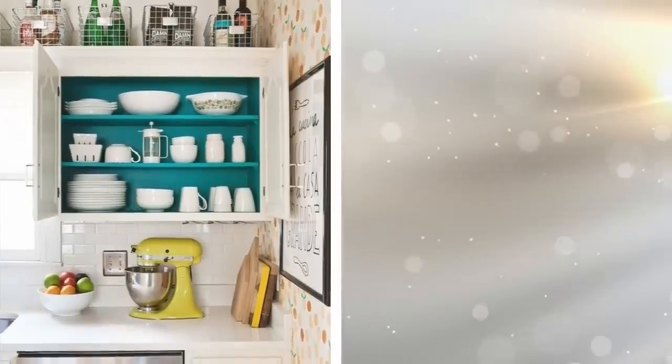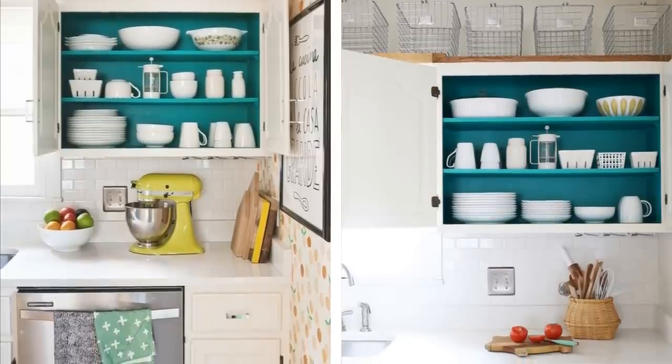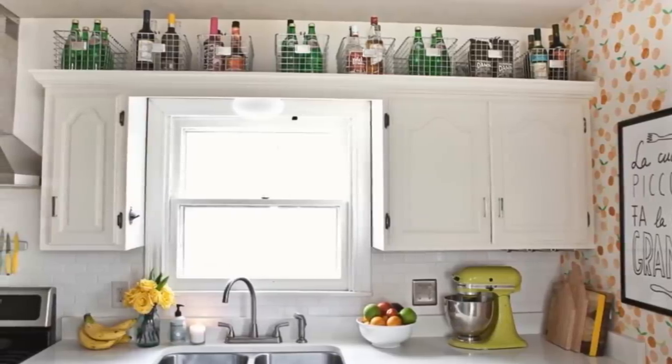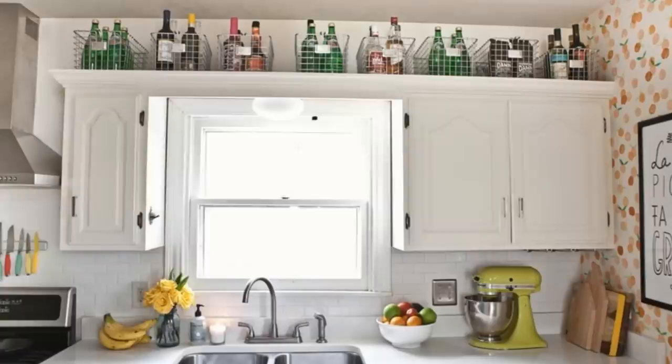Tip 17. If you have room on top of your cabinets, such as a space between the cabinets and the ceiling, utilize that. Get some baskets of your choosing, store items in them, and tuck them into that space for more room. While you could simply put items on top of the shelves, you want to keep things organized and neat, hence the suggestion of baskets.